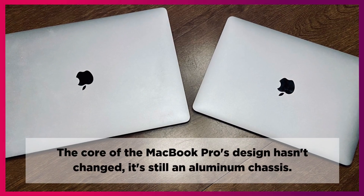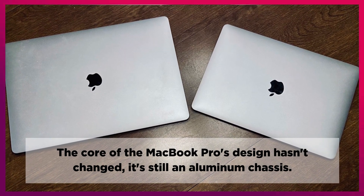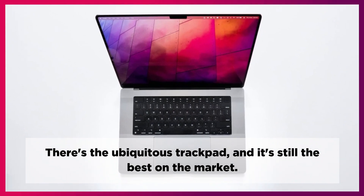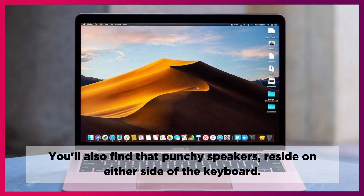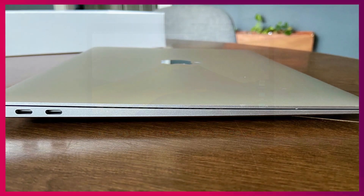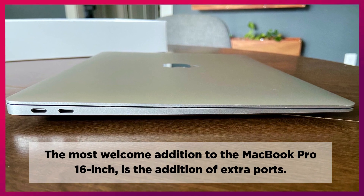The core of the MacBook Pro's design hasn't changed — it's still an aluminum chassis. There's the ubiquitous trackpad, and it's still the best on the market. The great scissor-switch keyboard is now found in a matte black tray. You'll also find punchy speakers on either side of the keyboard. The most welcome addition to the MacBook Pro 16-inch is the extra ports.